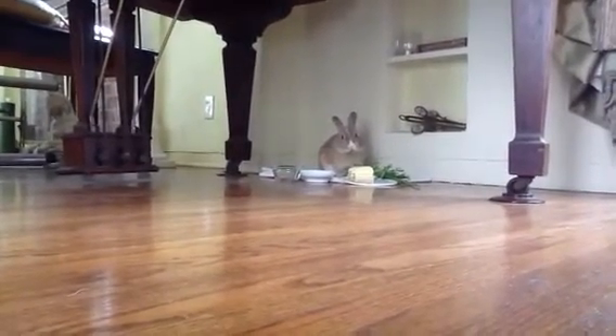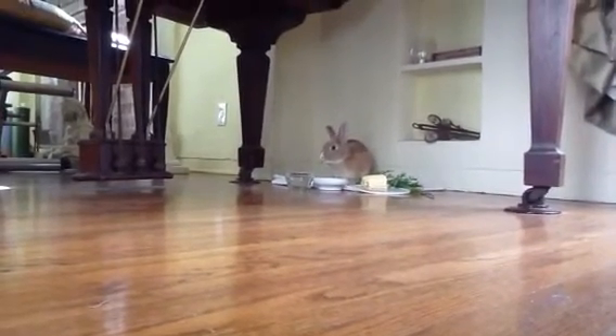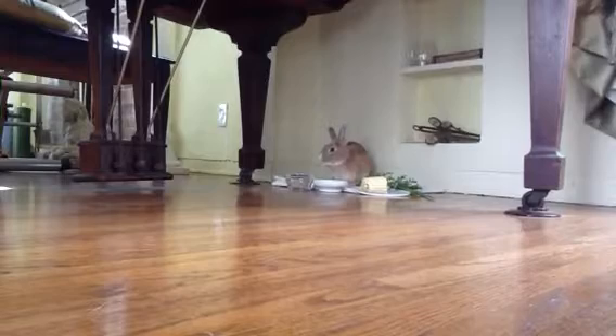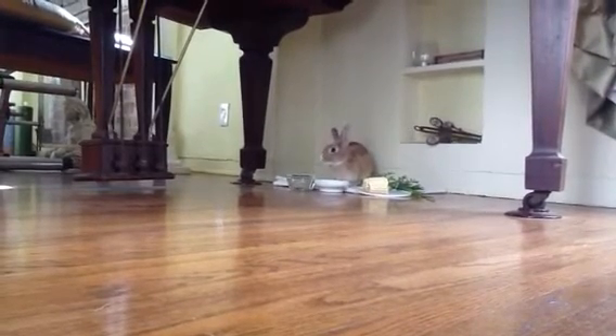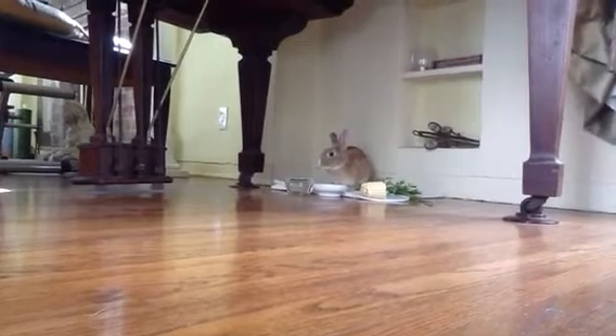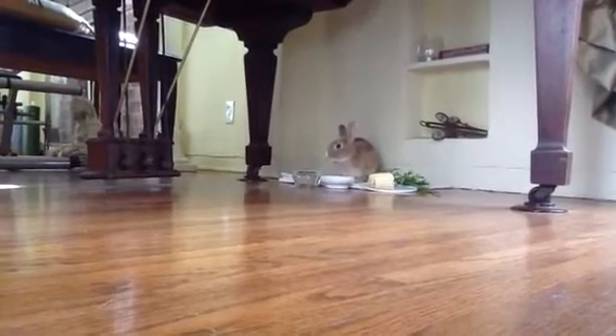There he is. There's my baby. You even eat the stems. You suck them down like a noodle. Hi, Prince Funny Bunny. Hi, Prince. Hi, baby.